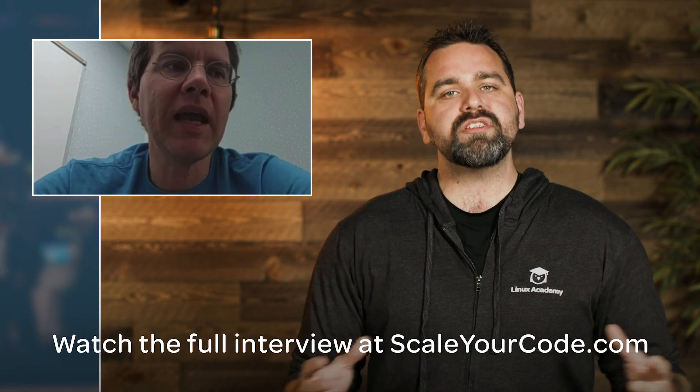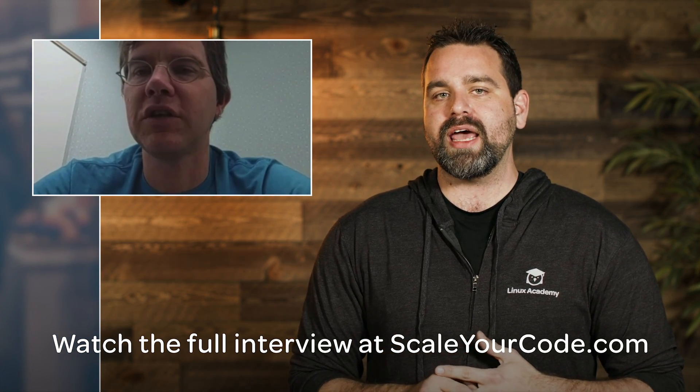We have a special Scale Your Code interview that was also launched this week, where I sat down with Brendan Burns, the co-founder of Kubernetes. He talks about the language Kubernetes was first written in during his prototype — you'll never guess what it is. He also talks about the future of virtual machines and how to build an open community around software like Kubernetes. Check it out at scaleyourcode.com — it's totally free, the latest interview.